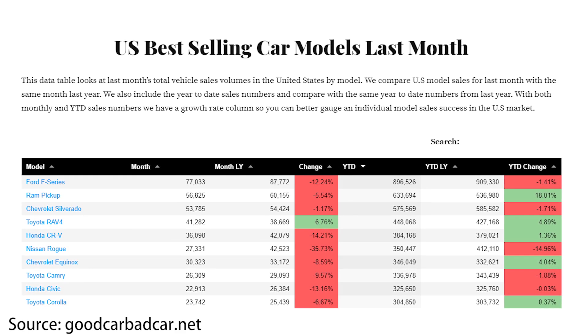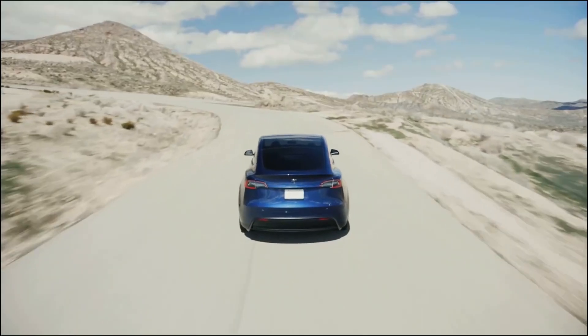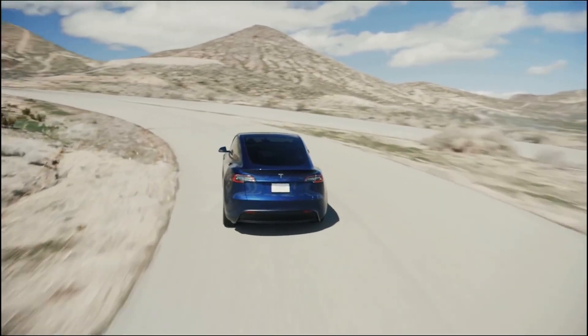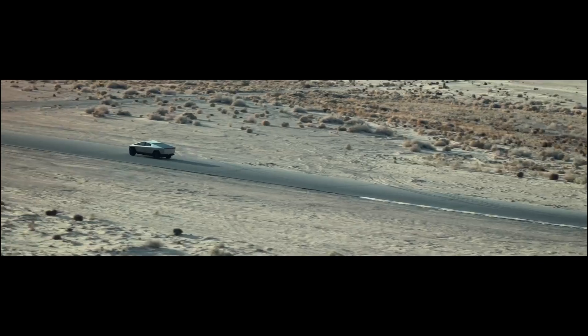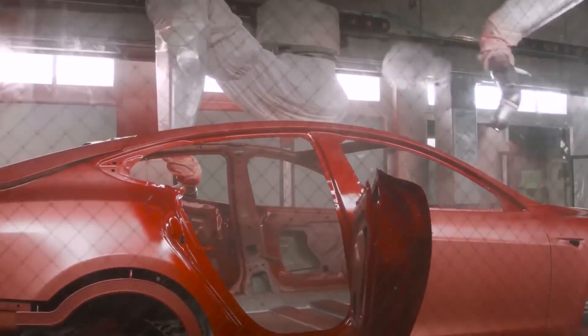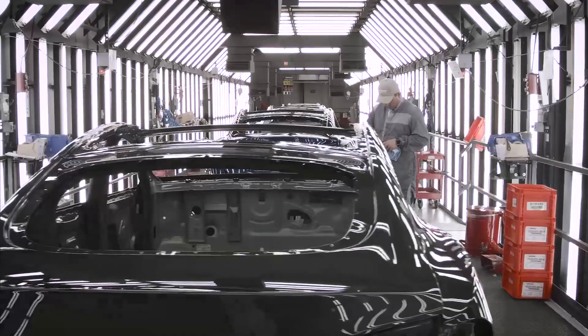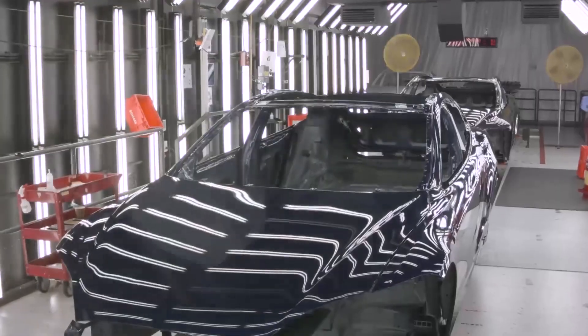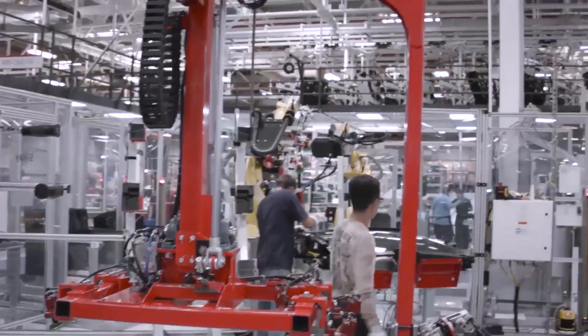On the SUV side, there's the Model Y, which is going to be produced all around the country sooner than later, and the upcoming Cybertruck, which will address the pickup truck market. In my opinion, offering lower prices would be a big achievement for Tesla, enabling them to reach even more customers and advancing their mission to accelerate the adoption of sustainable transport.